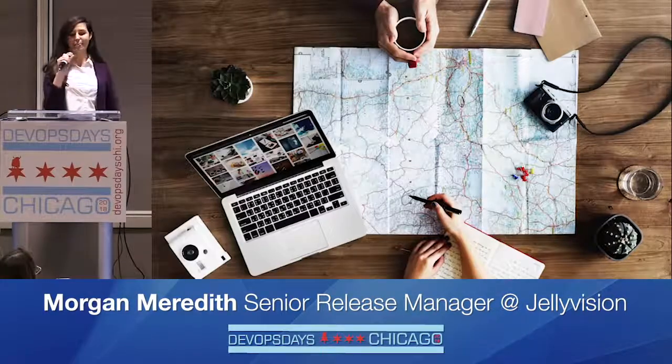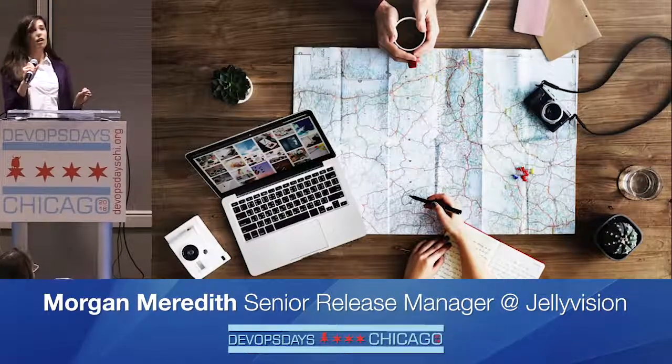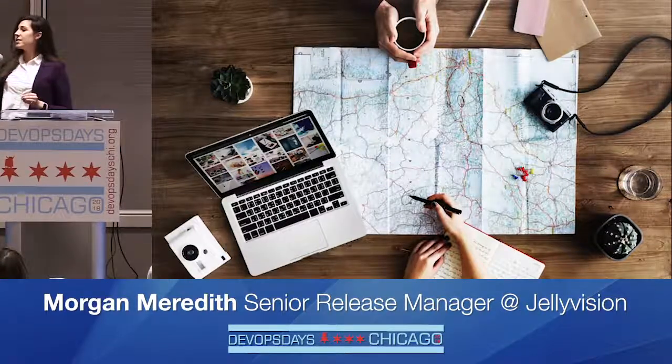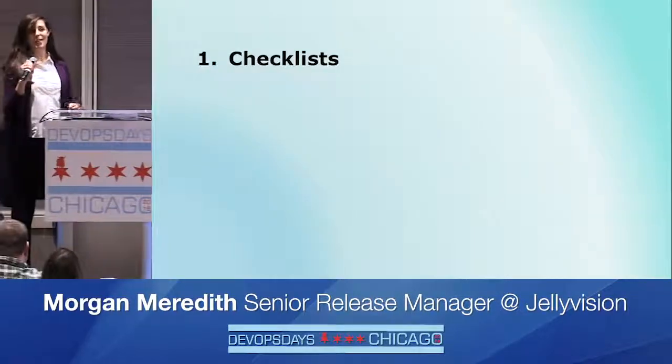I believed in the CI/CD dream too. But the thing is, we had a long way to go. So while we worked on automated pipelines, testing, and better monitoring, it was time to find out how we could use release management as a catalyst for CI/CD while making deploys less awful.